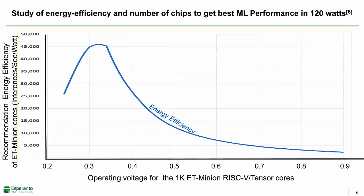Let me show you an experiment we did that demonstrates the value of low voltage operation and achieving the best recommendation performance for our 120-watt card using a maximum of six chips. Here's a graph of the energy efficiency of a thousand ET-Minion cores running our internal recommendation benchmark at different operating voltages. A common approach would be to try and run at the highest voltage to get the highest frequency, but if we did this, just one of our chips might use 275 watts—way over the 120-watt limit. Reducing the operating voltage to 0.75 volts, the nominal voltage in 7-nanometer, would result in a 164-watt chip, still way too high. Just to get under 120 watts on a single chip, we'd have to reduce the operating voltage of the minions to about 0.67 volts, but then that one chip would use up the entire power budget.